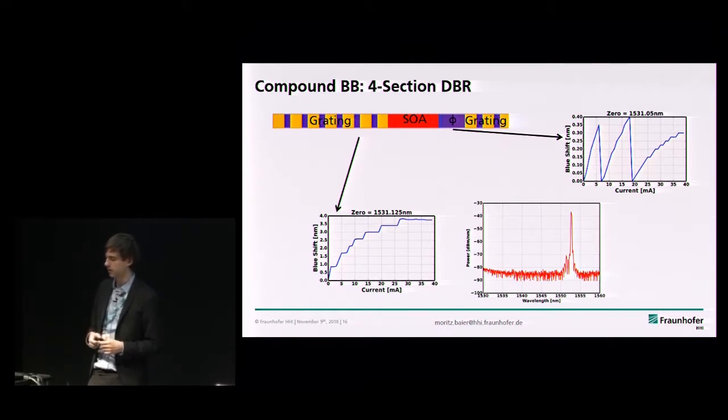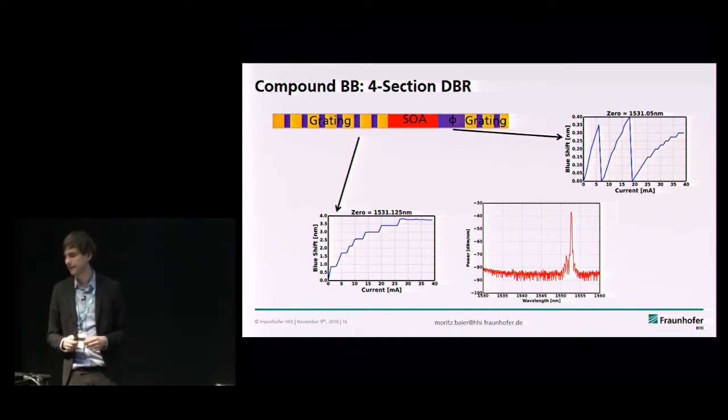We also offer compound building blocks — for example, a DBR laser. The elementary building blocks are things like gratings, gain blocks, or phase sections, but for people who don't want to get into laser design physics, we provide predefined parameters that are automatically plugged together in the PDK to form a predefined DBR laser using a long grating, short grating, SOA, and phase section. You can tune them by around 4 nanometers. We are working on releasing a Vernier-type C-band tunable laser this year, but it's still work in progress.